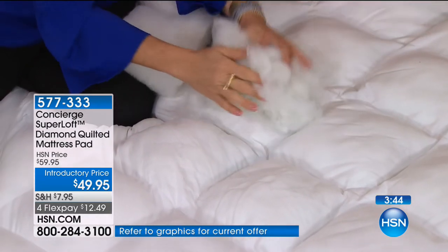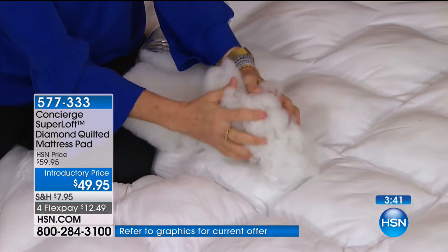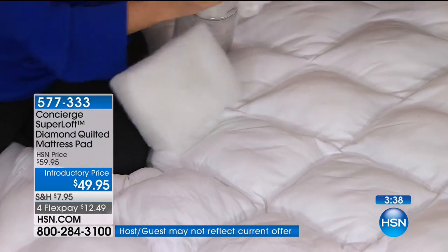Even if you don't buy this from us tonight, please just remember — if you ever need a mattress pad, come to HSN. Even at the normal price of $60 to $80, it's worth every single penny. But at $49, in our history it's never been lower than $49. We do mattress pads at $49 sometimes, but they're not Superloft mattress pads. This is that premium next-level top-tier product, not only from the quality but the comfort factor as well is unparalleled.